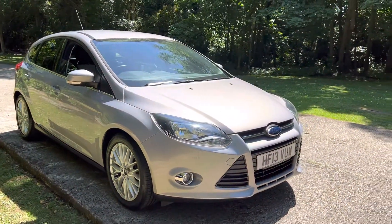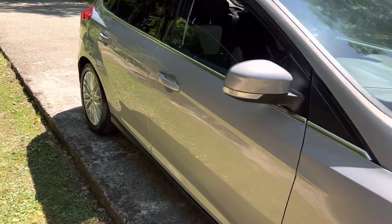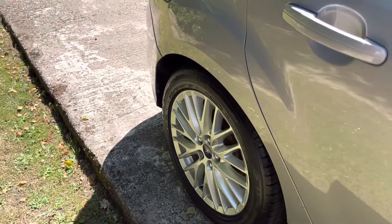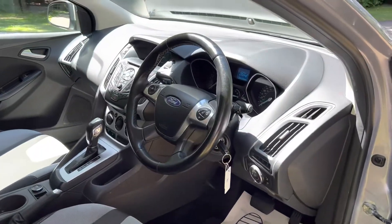We operate a viewings by appointment system. We're available seven days a week, but you need to book an appointment to see it, particularly if you want to see this car in the week — Monday to Friday. We've got a bit more availability for ad hoc drop-ins over the weekends as we tend to be on site a bit more then and not quite so busy. Just give us a call or an email.